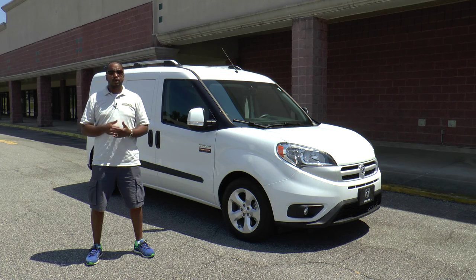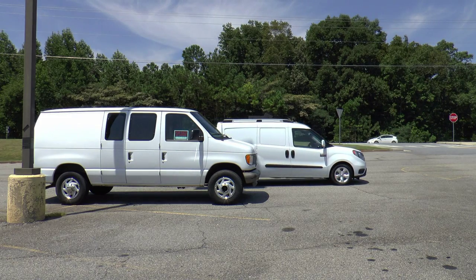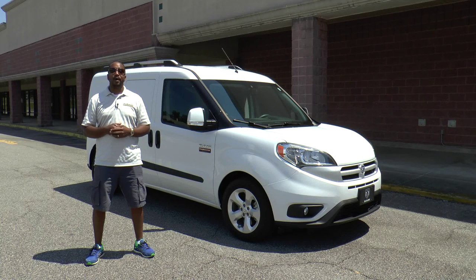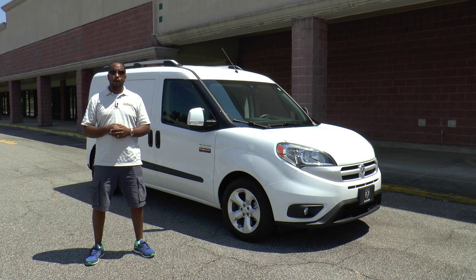Not that long ago, large boxy cargo vans were used by companies to make deliveries around town. Now times have changed, and just like consumer vehicles, commercial vehicles have gotten smaller too. I'm Crystal from Auto Academics, and today we're going to take a look at the 2015 Ram Promaster City SLT cargo van.